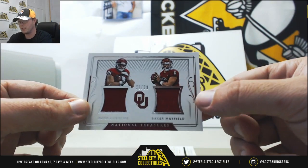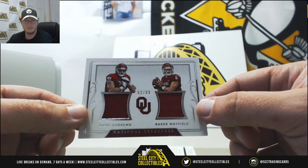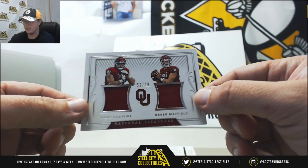Nice one here from Oklahoma — Mark Andrews and Baker Mayfield, 52 of 99. Number 2 again, so that goes to Kyle K.